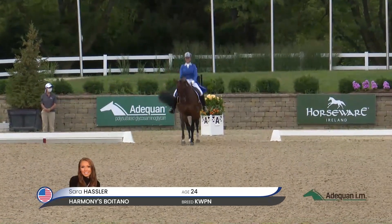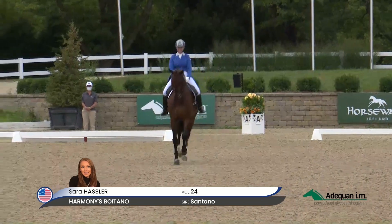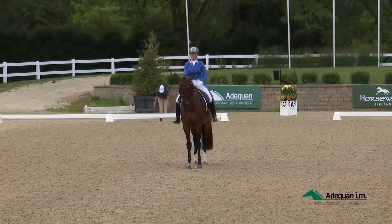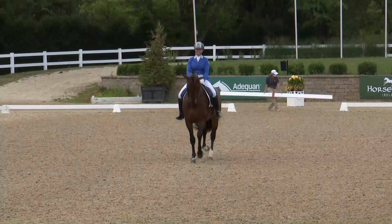Around the arena. Very soft landing into the halt — one of the best halts of today.